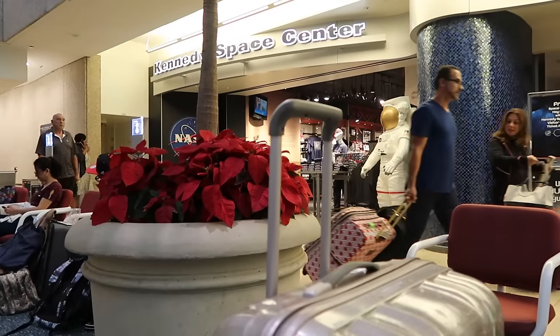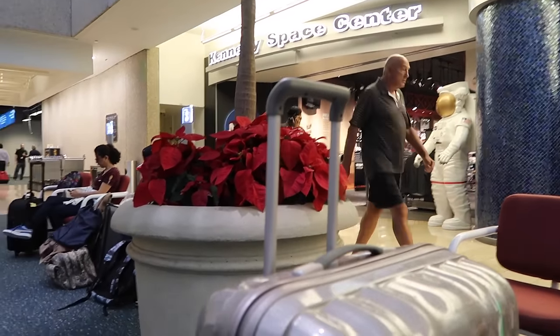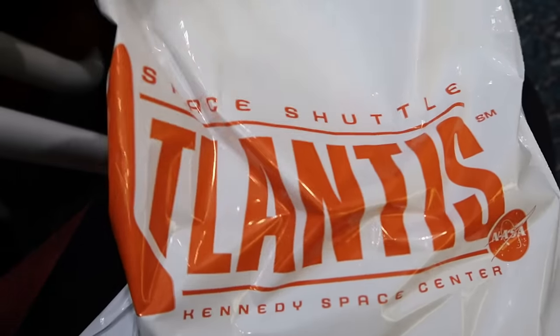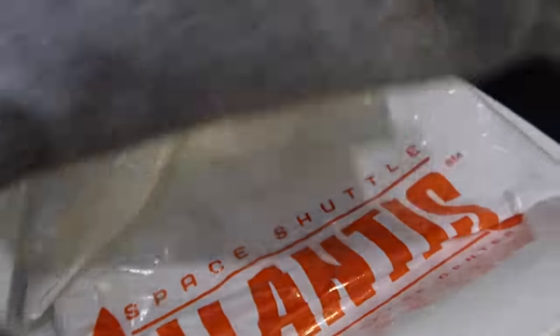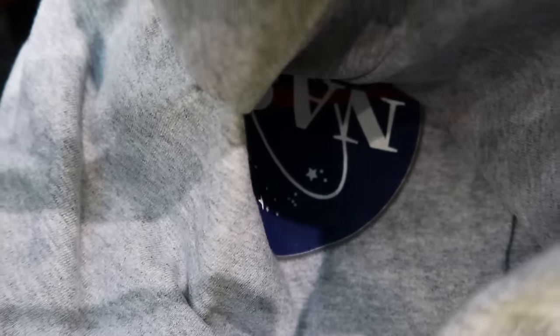We just sat down at Orlando Airport — we're actually like an hour too early for check-in. We spotted that they have a Kennedy Space Center shop right near where we sat down, so I went to check it out. I got this pin and this t-shirt in a 2XL — it's nice and oversized. It has the NASA logo on the front and it says 'I need my space' on the back.